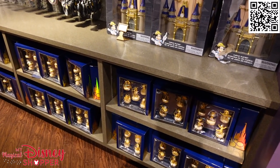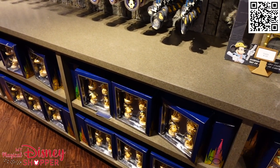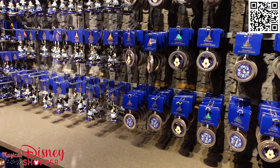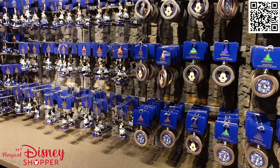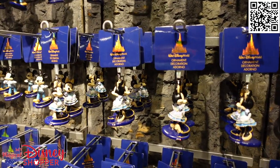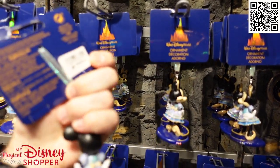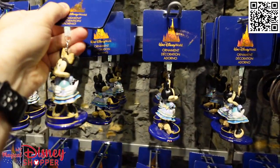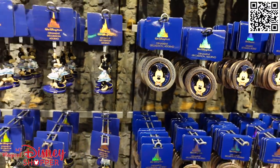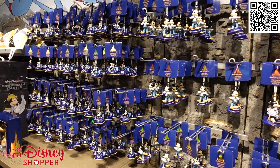There is a bunch of select 50th items here as well — ornaments that were at the character warehouse for a little bit. But if you're still looking for them, they do have lots of 50th merch here still. I imagine a lot of this will begin to be phased into the character warehouse soon. These are $23 for the Mickey and the Minnie, and they have spinner ones here as well. But let's go find some new sketchbook ornaments.